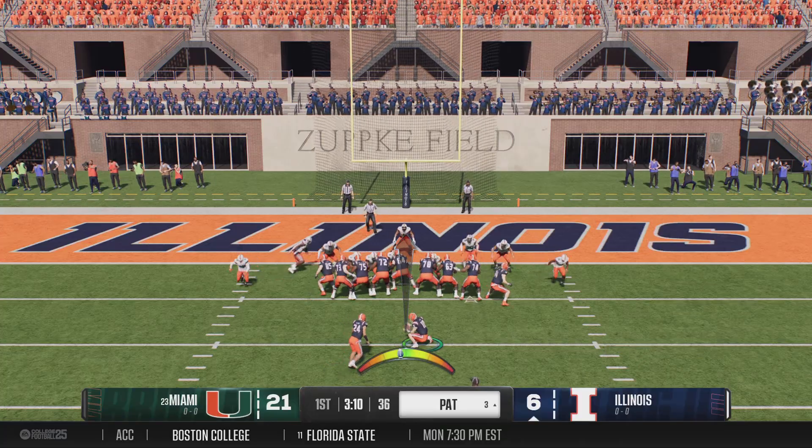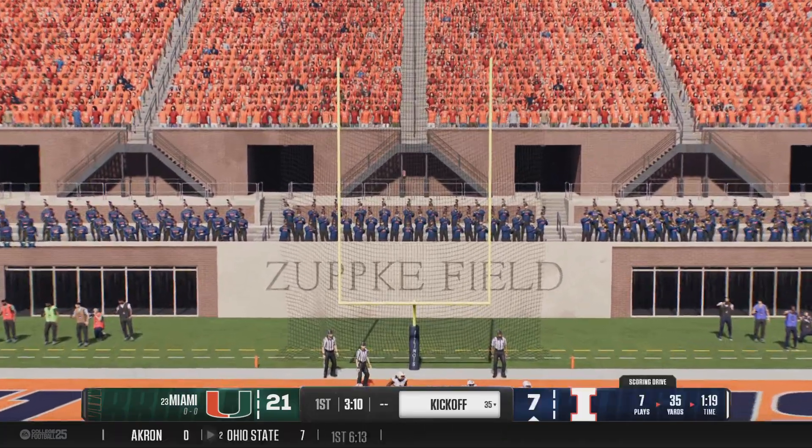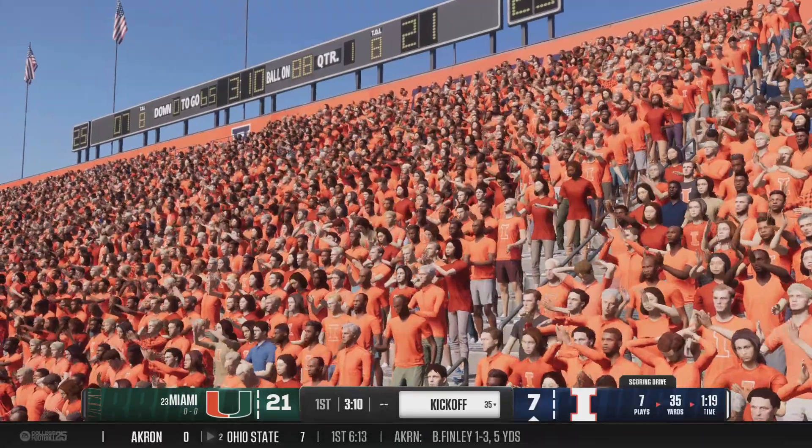What did I say about this offense? The throw game getting working, getting the touchdown pass — this quarterback getting a little momentum going.